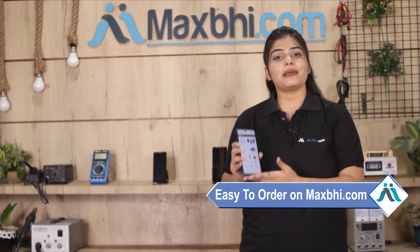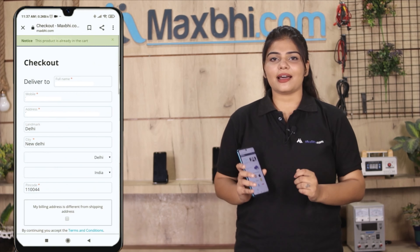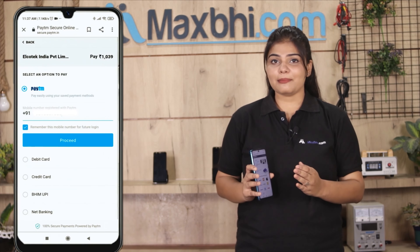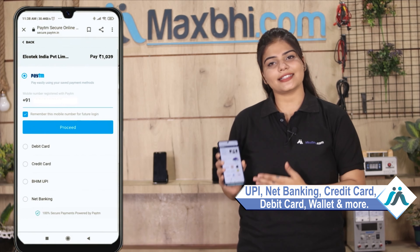Ordering on MaxBee.com is very easy and simple. Search for the product on our website, click on the product page, enter your name, mobile number, and address, then click on Order. After you click on Order, you will see our Super Secure Payment page where you can use almost every type of payment, such as UPI, Net Banking, Credit or Debit cards, Wallets, and more.